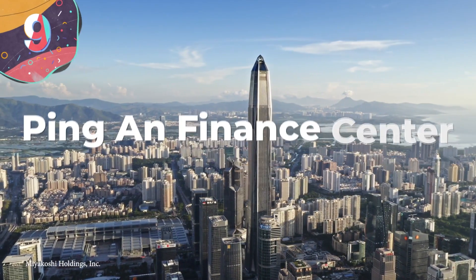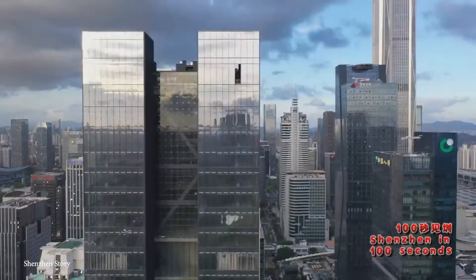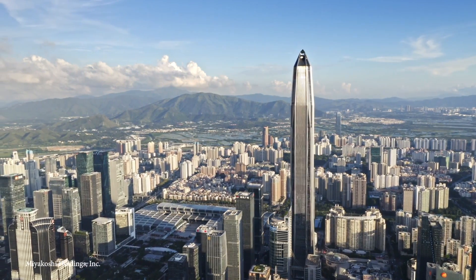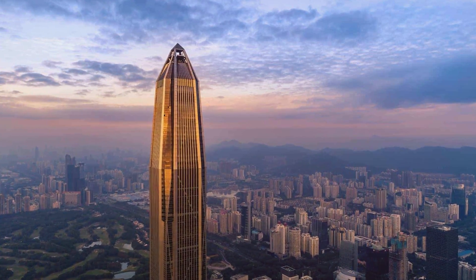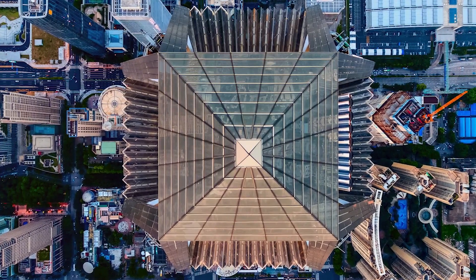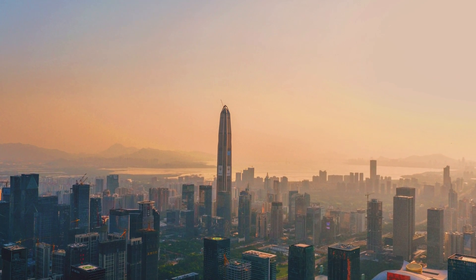Number 9: Ping'an Finance Center. One of the more recent entries on this list, the Ping'an Finance Center opened its doors in 2017 in Shenzhen, China. Standing at 1,966 feet tall, it has gone on to become the tallest building in Shenzhen, the second tallest in China, and the fourth tallest in the world, just six feet behind the unfinished Abraj Kudai. It also holds the record for the world's highest observation deck at over 1,800 feet up. What's really cool is that the entire height is based on habitable space without wasting a single inch. The original plan was to add a spire to make it the second tallest in the world, but the spire would pose too great a hazard to planes flying above the bustling city of Shenzhen.